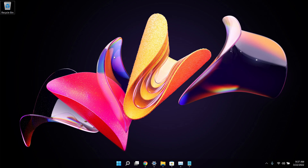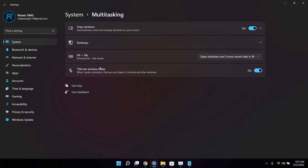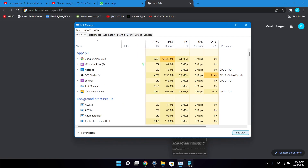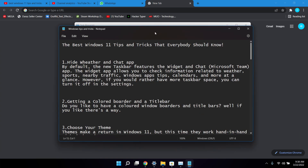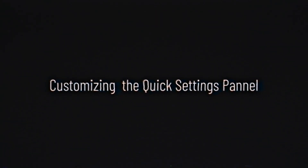Another cool trick is Title Bar Window Shake. When enabled, it lets you minimize all open windows except your active window by shaking it. To enable this, go to Settings, scroll down to Multitasking, and turn on the option called 'Title bar window shake.' Then, with multiple windows open, just give your active window a shake and all others will minimize.